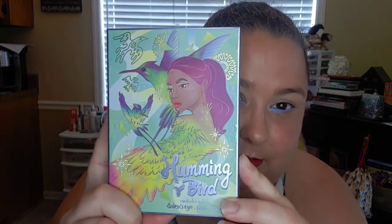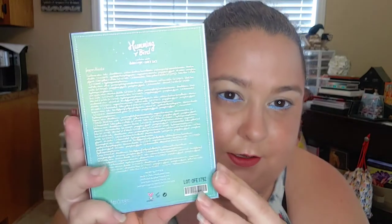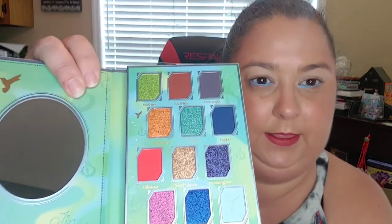So I'm finally getting to the Hummingbird palette — this is by Fancy Face. This is the front, of course; the back has the ingredients. Let me show you the colors because this is gorgeous. So there's really only five mattes, and let's see how many shimmers.